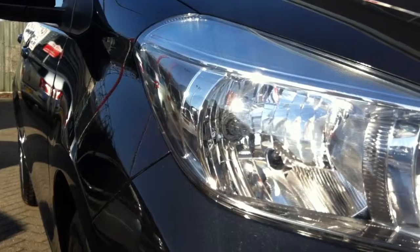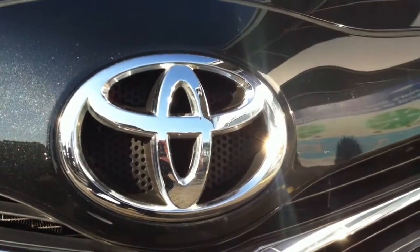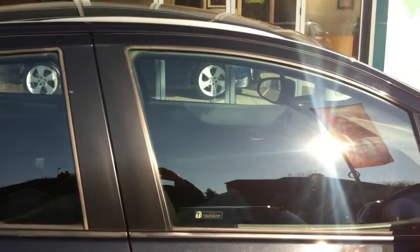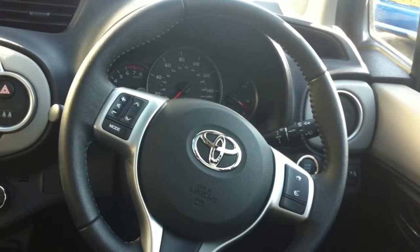Hi and welcome to Curry Motors. Here we have a Toyota Yaris with a 1.3 litre automatic engine registered in 2012. The colour of the car is black and it has 17,000 miles on the clock.